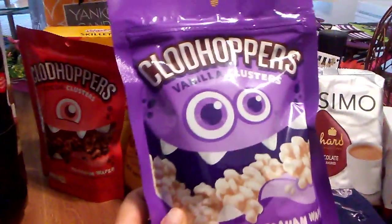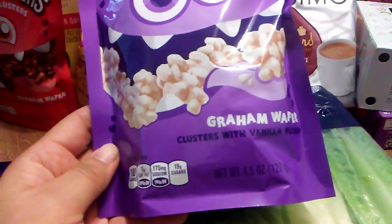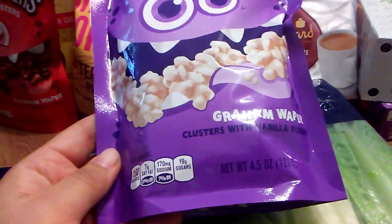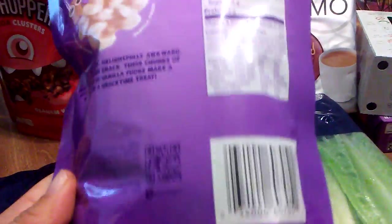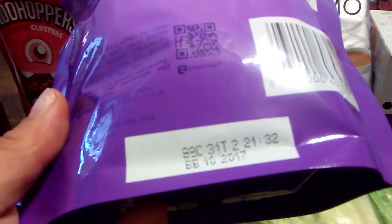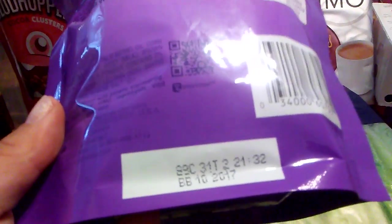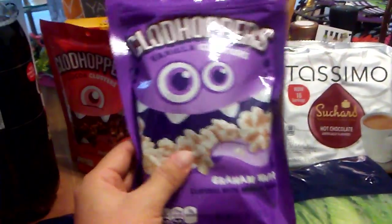I did find these — they're called Clodhoppers, vanilla clusters. They're gram wafer clusters with vanilla fudge, 4.5 ounces. The expiration date is October 10th, 2017 — or just October 2017. I thought this would make a good snack considering it's going into a long weekend.